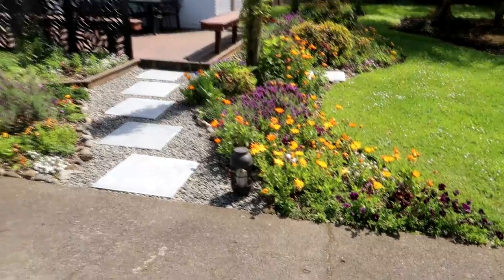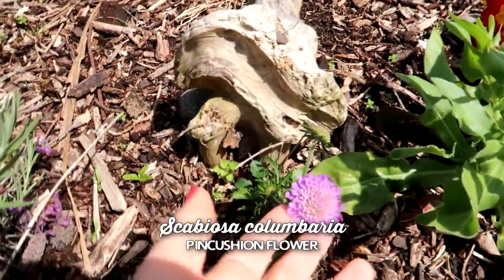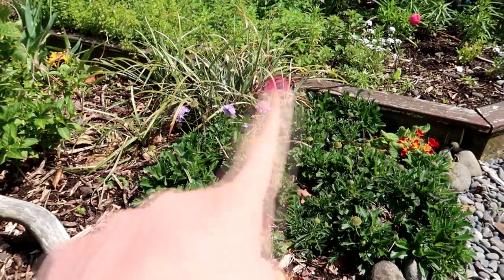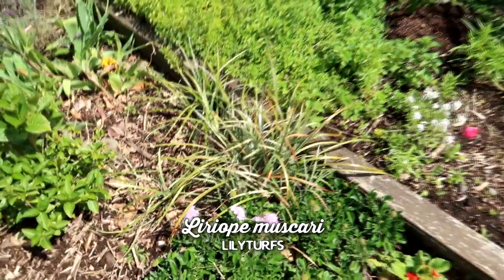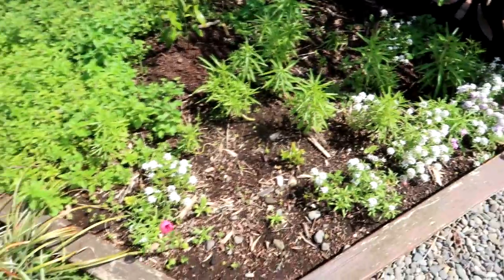I have some scabiosa - I bought one little plant about three or four years ago and it seeded itself and spread all over. Very pretty flowers and I can save seed from it. There's some lyriope, and here we have ranunculus that's come up, and a daphne coming back. But this is pretty bare in the winter.